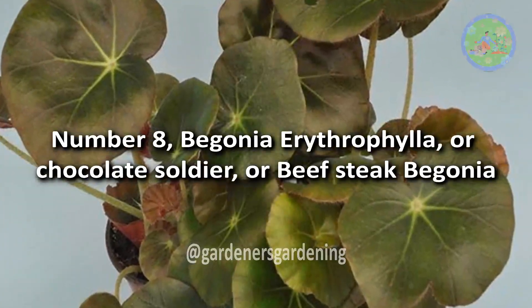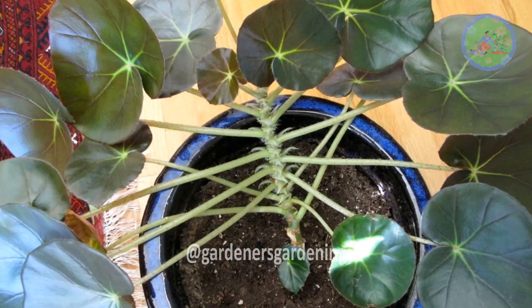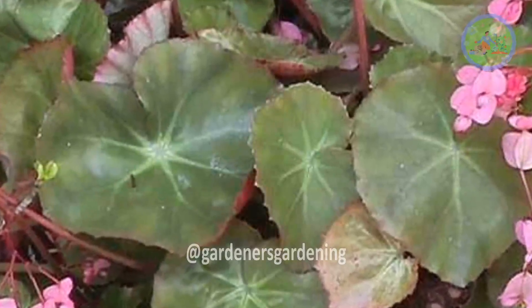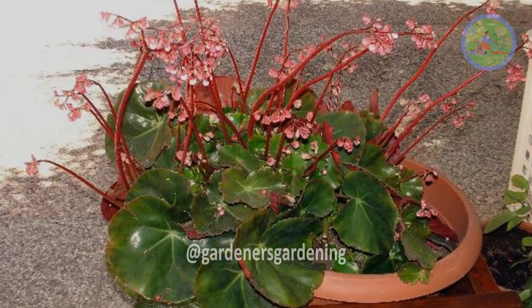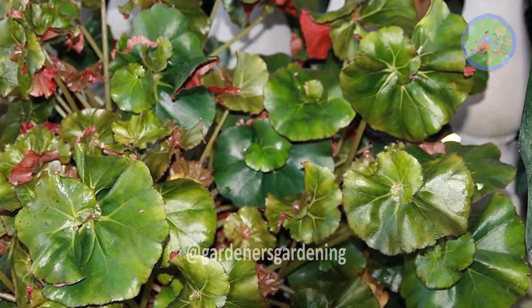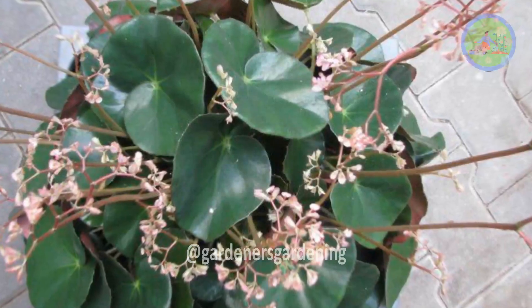Number 8: Begonia Erythrophila, also known as Chocolate Soldier or Beefsteak Begonia. Originating from the lush tropical forests of Brazil, this begonia features velvety deep green leaves and delicate clusters of white or pink flowers, adding an enchanting contrast to the lush greenery. Its compact growth habit and low-maintenance requirements make it a versatile plant that provides year-round beauty and charm.